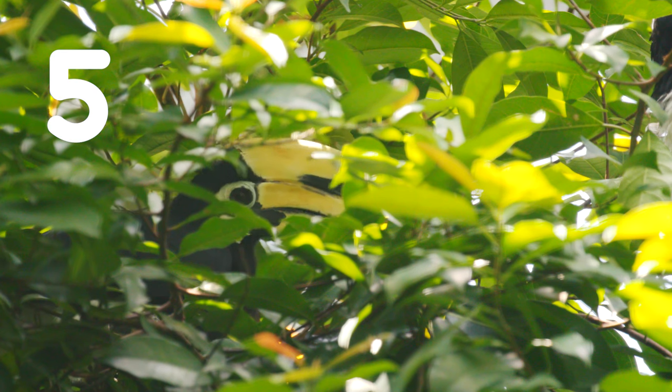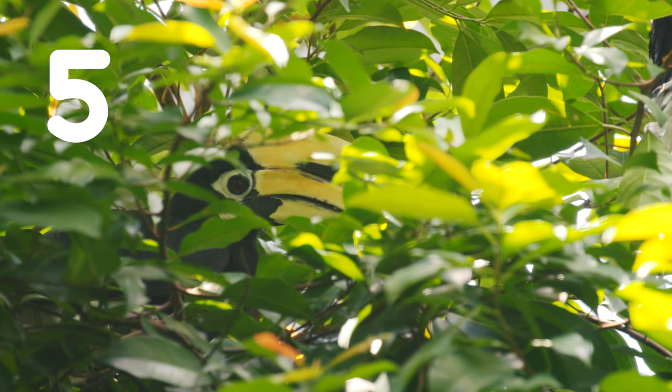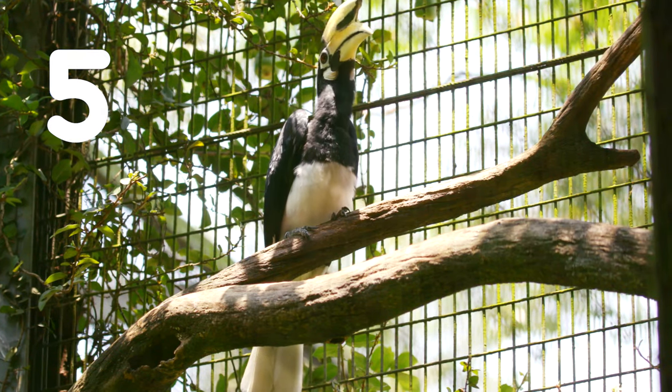Number five, Oriental Pied Hornbills are now back in Singapore. Though extinct in our country for over 100 years, due to the conservation efforts of Jurong Bird Park and our partners, there is now a thriving population.